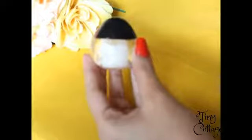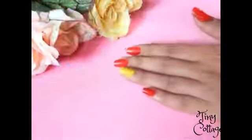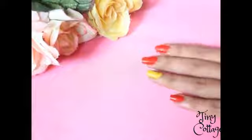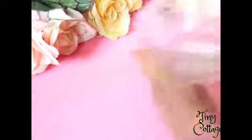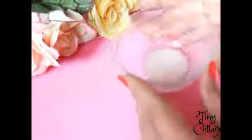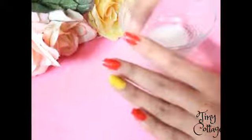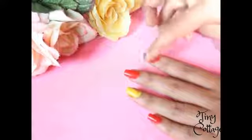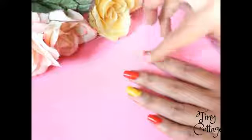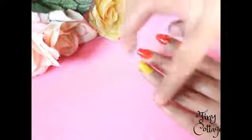Now let's move on to the next use: coconut oil on your nails. Once you apply nail polish, to make your nails look more shiny and attractive, just apply coconut oil on your nails. It makes your nails look super shiny and attractive. Coconut oil also helps in moisturizing your nails and aids in the growth of your nails.